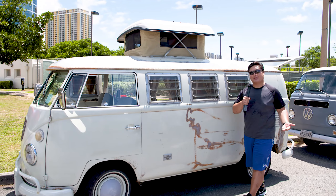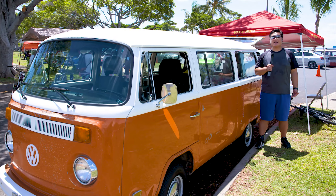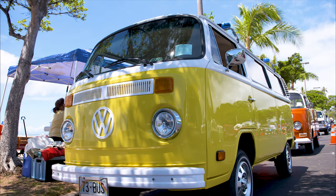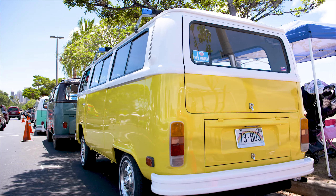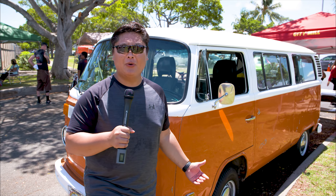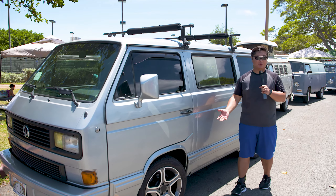On the opposite side of the spectrum, you can also get it in this camper version. Here we have the second generation, the bay window. Out of all the buses, this is the one you will probably see on the streets most. When you think of the psychedelic 60s, peace, love, Woodstock — this is the bus. Here we have one of the newer generations, which is not a bus, but a water-cooled Vanagon.